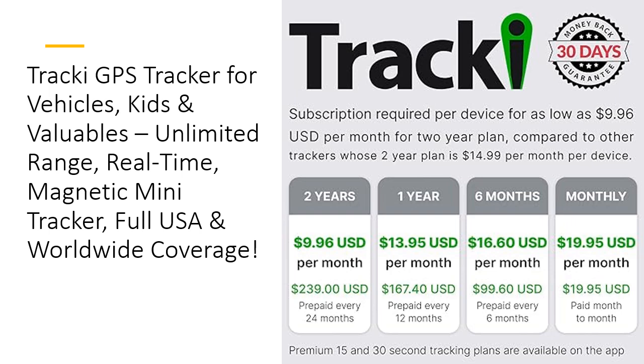Tracky isn't just reliable — it's affordable too. With a subscription fee starting at just $9.95 a month, you'll get premium tracking features at a price that won't break the bank. You can also enjoy a lifetime warranty, meaning you'll have backup support if the device is lost or damaged. And unlike others, Tracky offers exceptional customer support available 24/7, because your peace of mind is their top priority.